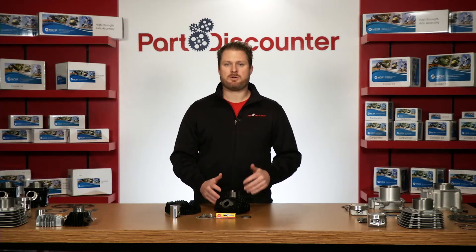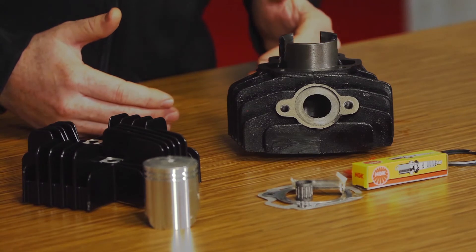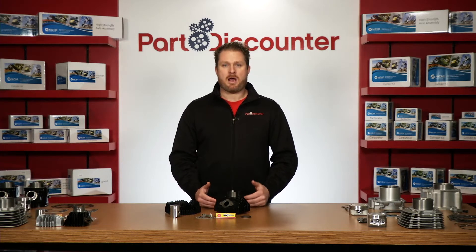Part Discounter sells more cylinder kits than just about every other retailer for a reason. We provide quality products at affordable prices and we get them to you fast. As with all Part Discounter products, these kits are in stock and ready to ship right away. We're happy to offer second-day delivery on everything we sell, and if you need it faster, we've got you covered with next day rates starting at less than five bucks.